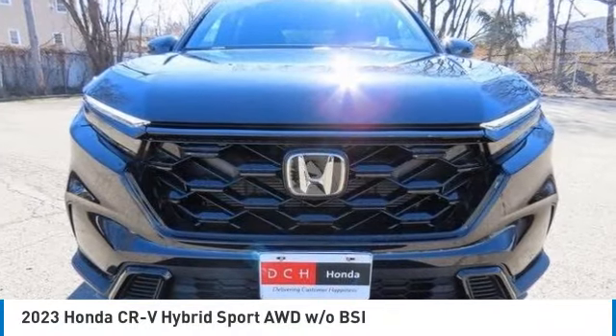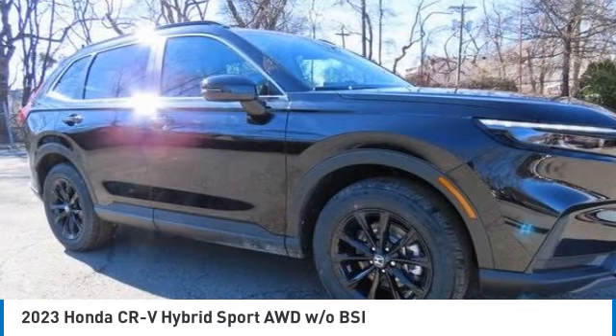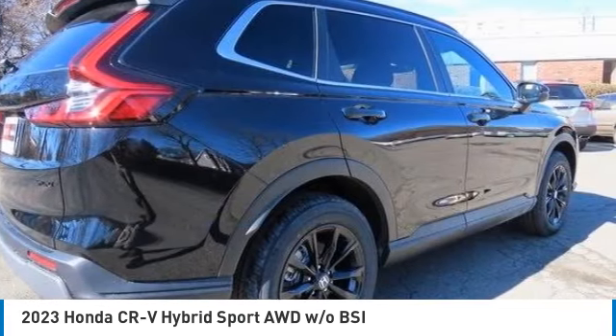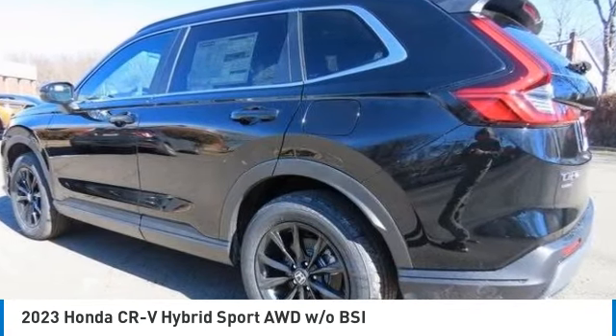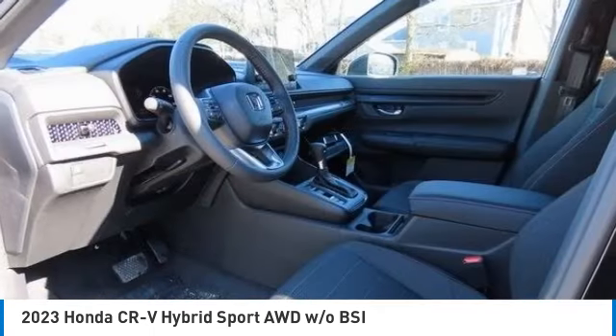Come test drive the 2023 Honda CR-V Hybrid. The Honda CR-V Hybrid offers a powertrain with plenty of energy, a cabin with plenty of room, and a ride with plenty of comfort. This is all in addition to the fact it's a hybrid vehicle and the additional efficiency that offers.